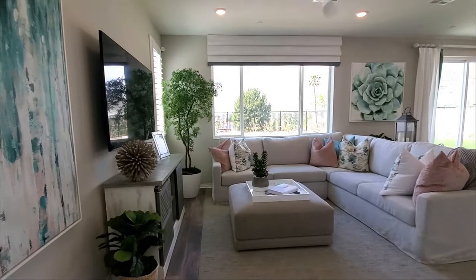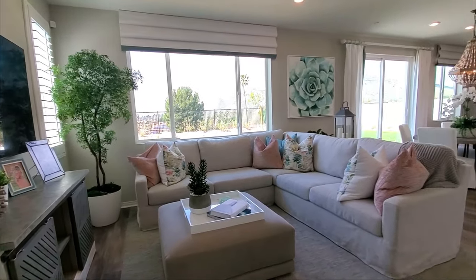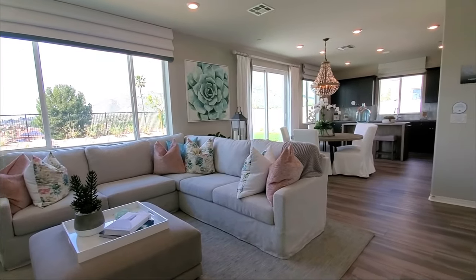The living room, which is also known as the Great Room, has large windows with fantastic views to the backyard. It is also displayed with a ceiling fan and recessed lighting.